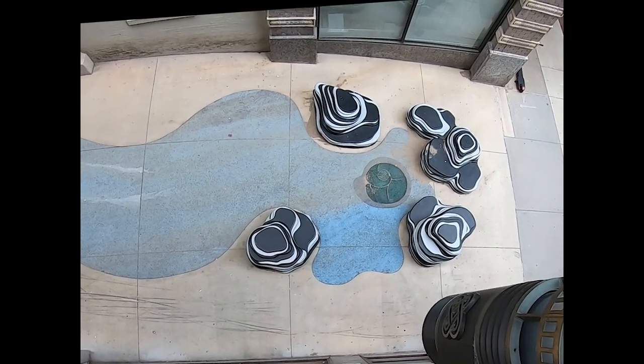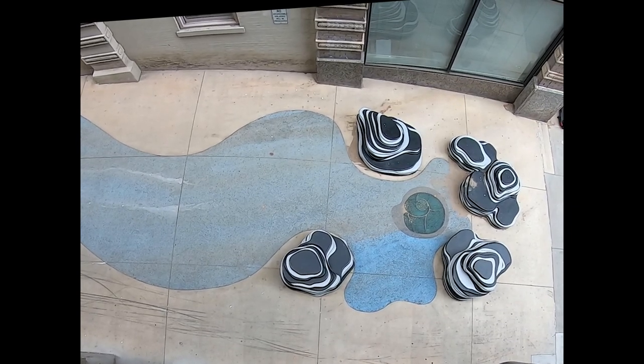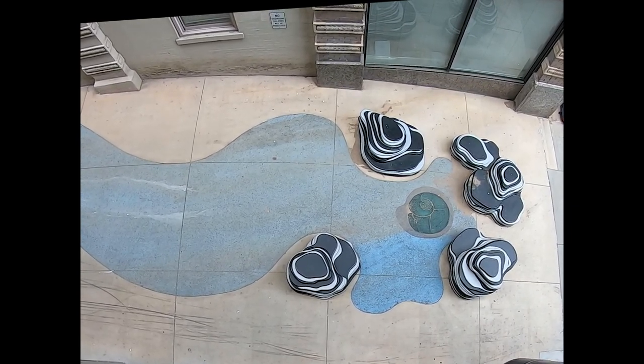If you want a bird's eye view of the whole installation, you can go next door to the parking garage and go to the second floor and look down upon it.